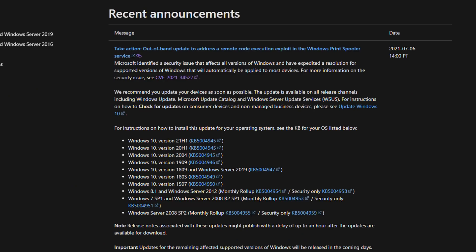On the Microsoft website, the update is KB5004945. You can download it via the Windows Update program. It covers all versions of Windows 10, as well as Windows 8, 8.1, Windows 7 Service Pack 1, and Windows Server 2008 R2 Service Pack 1.